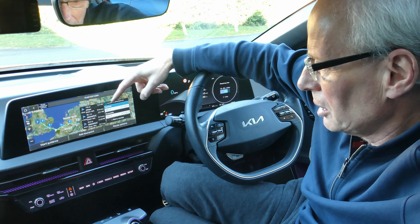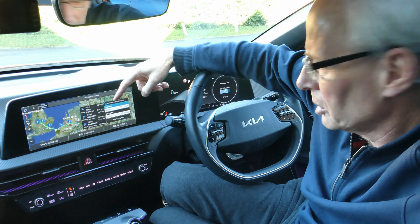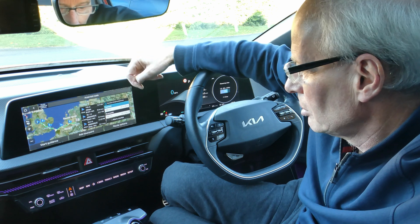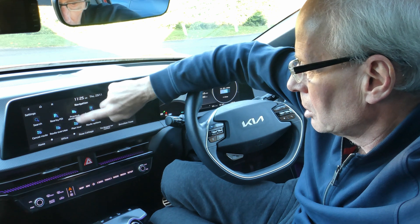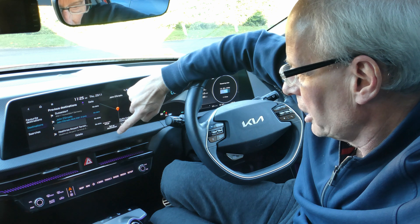I'm assuming you need the November update to get this feature, so you might consider updating it. So, as a reminder: from NAV, the route guidance will start. I'll select previous destinations and do John O'Groats this time, and set destination.